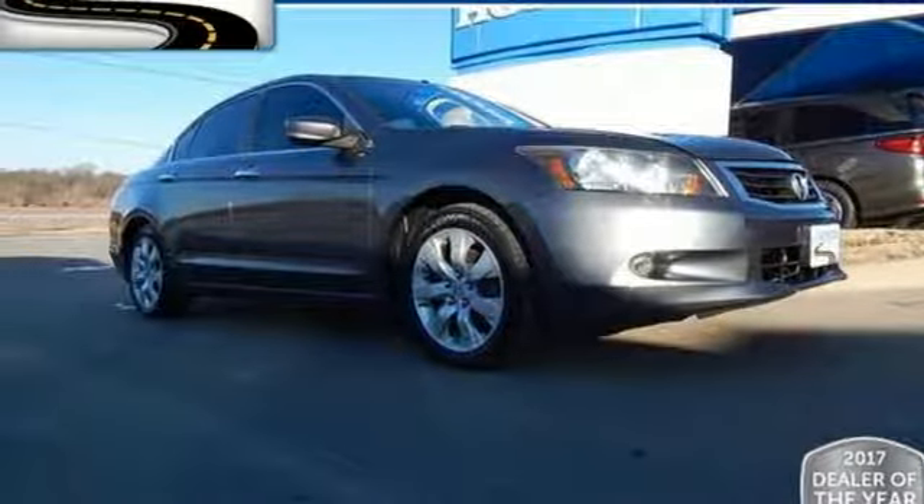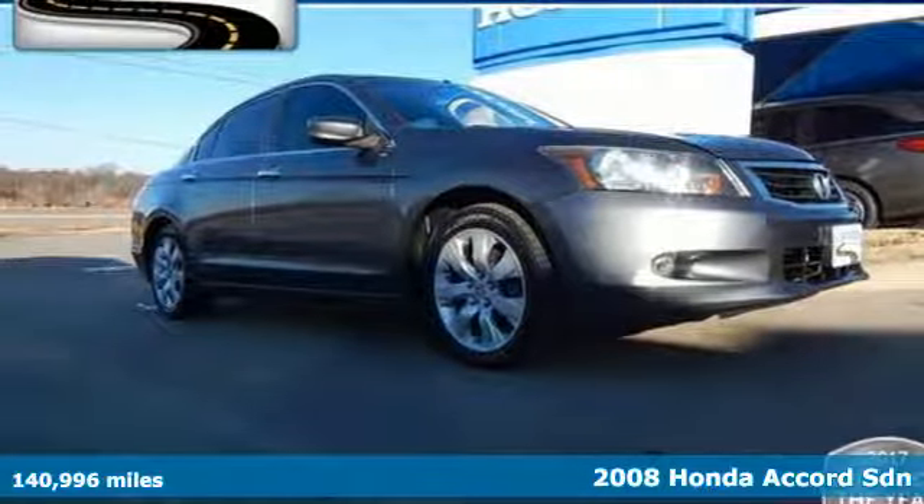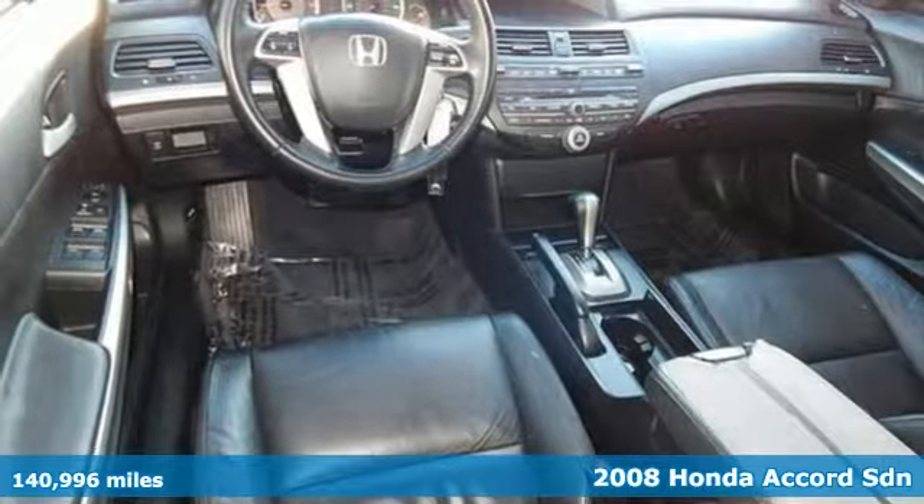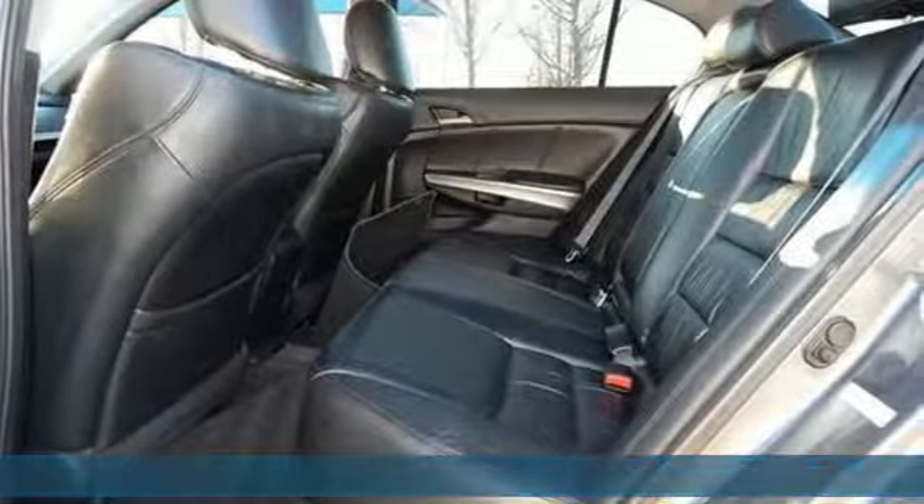It's a 2008 Honda Accord sedan. Honda made no compromises with this luxurious and practical Accord. You'll look forward to every drive with features like these.